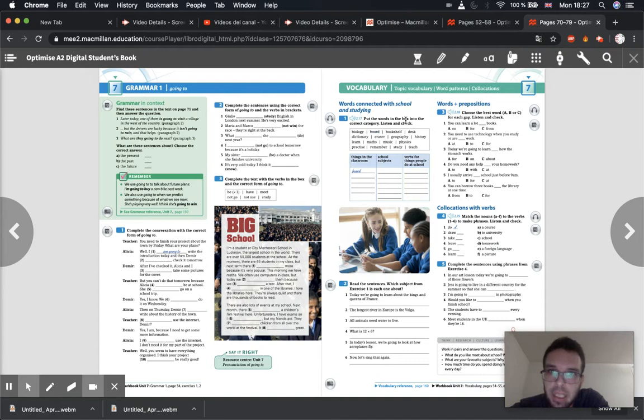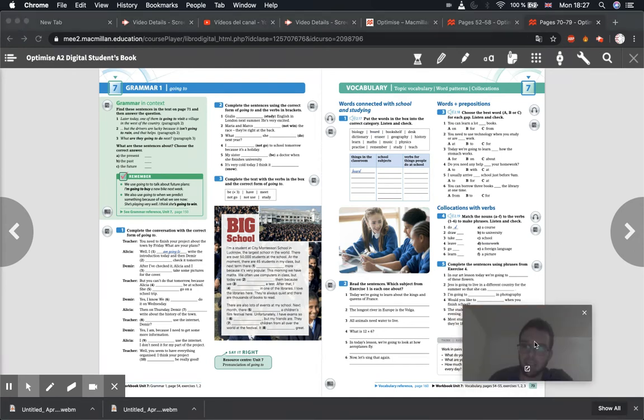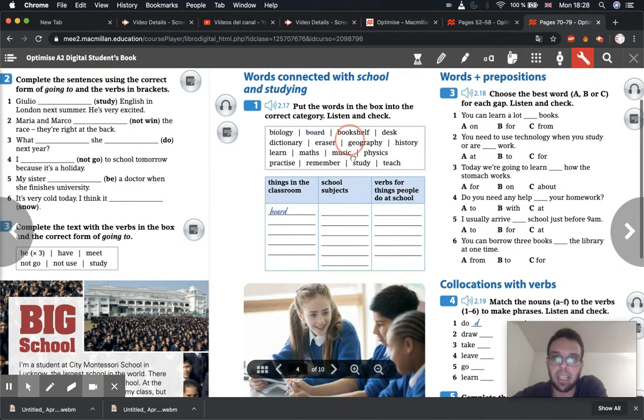Today we're going to be doing page 73. So this is stuff connected with school — a bit of vocabulary, things connected with studying and with school, but also looking at more verb phrases, more collocations, and just practising our fluency of the language. So what we will do first is go to page 73 in the pupils book and have a look at some of this vocabulary.